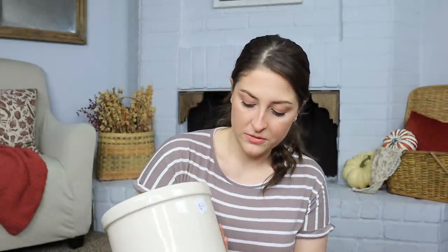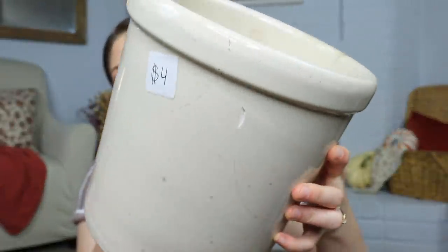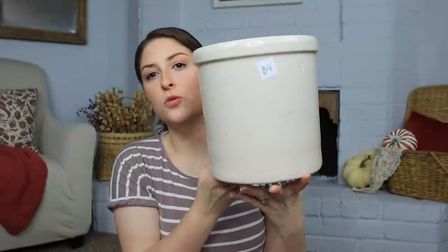Next I found this crock and it does have a chip in it, so I have to be careful. It was $4. I wanted to ask them to come down on it, but by the time I got up there I just didn't — I don't like confrontation and I don't want to be told no, I think it's so awkward. So I just purchased it. It does have a chip in it if you can see right there, but just a cool crock. I could use it for utensils or a plant — really anything.